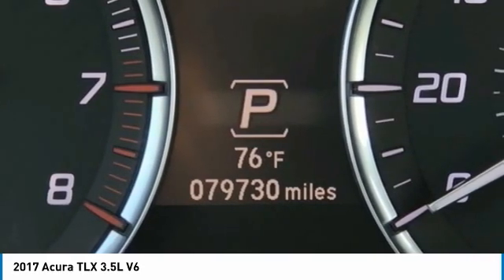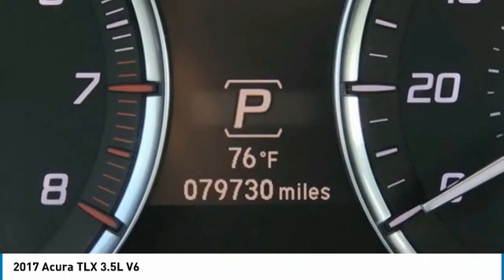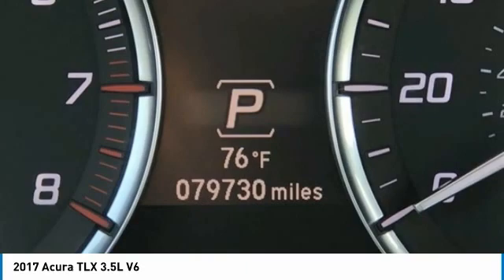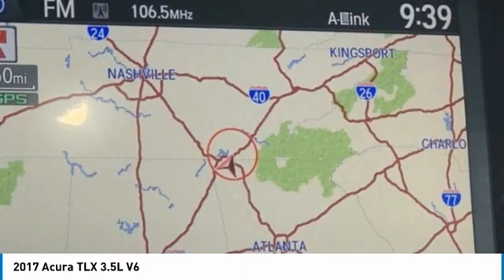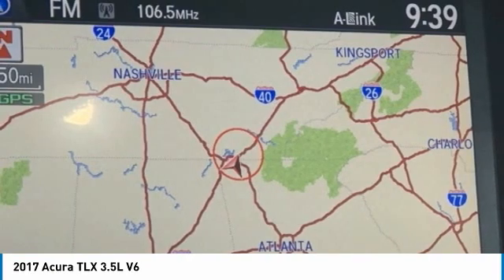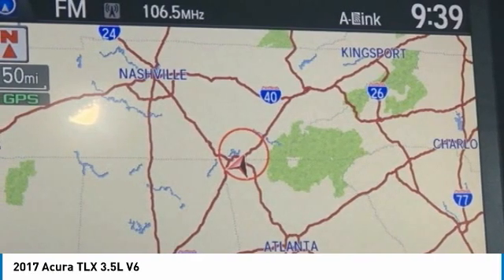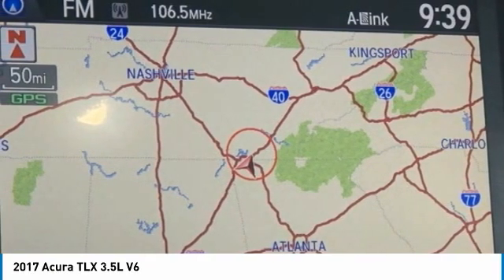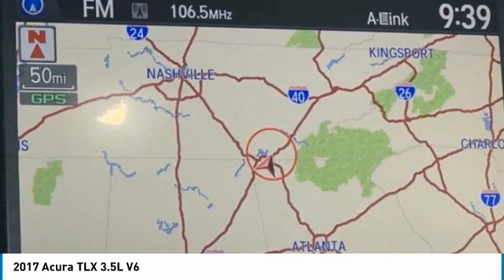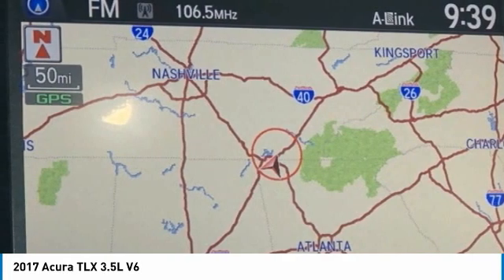Remote Keyless Entry, Security System, Speed Control, Speed Sensing Steering, Speed Sensitive Wipers, Split Folding Rear Seat, Steering Wheel Mounted Audio Controls, Tachometer, Telescoping Steering Wheel, Tilt Steering Wheel, Traction Control, Trip Computer, Turn Signal Indicator Mirrors, Variably Intermittent Wipers, Wheels: 18x8.5 Aluminum Alloy.